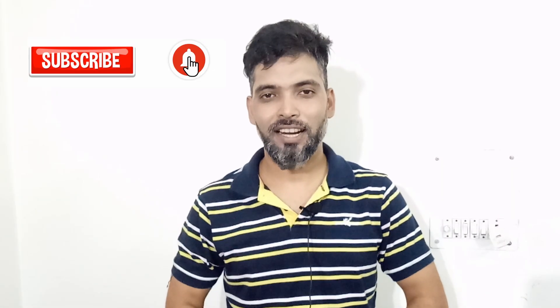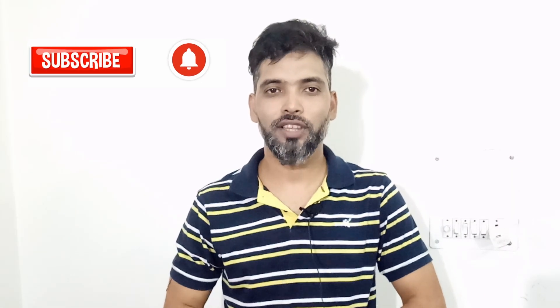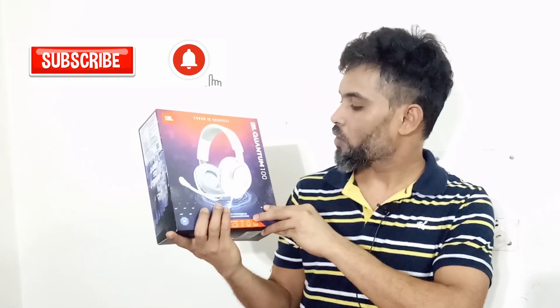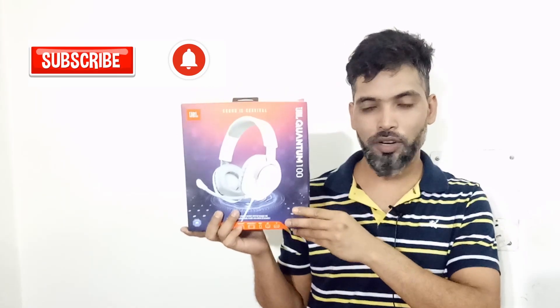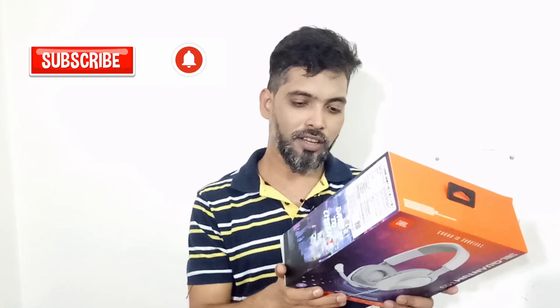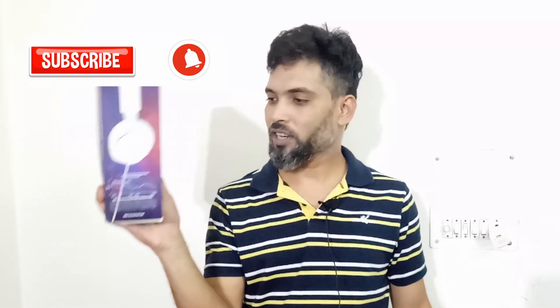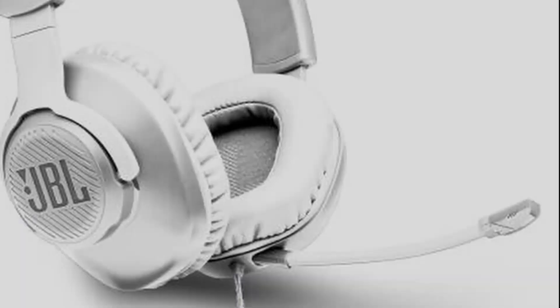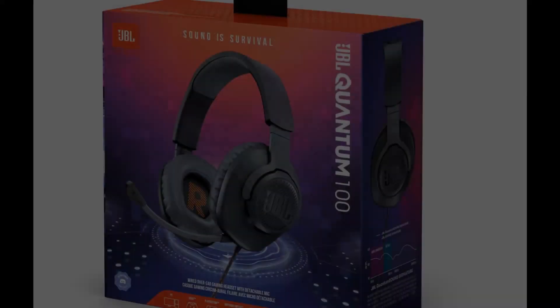Hi friends, welcome to my channel. Today I came with a review of a product — this product is called the JBL Quantum 100. We are going to review this product today: the sound quality, mic quality, noise, and everything. This is a very good product on a budget. Please be with me up to the end to watch this review.